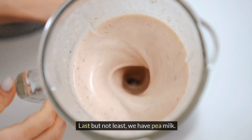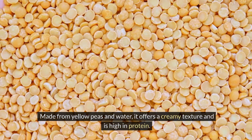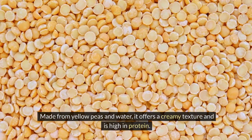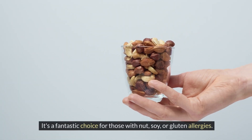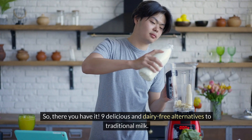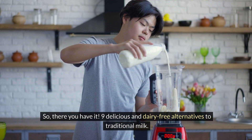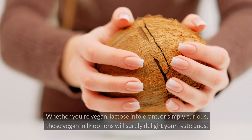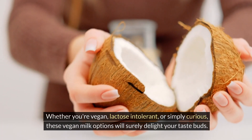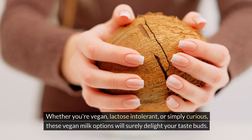Last but not least, we have pea milk. Made from yellow peas and water, it offers a creamy texture and is high in protein. It's a fantastic choice for those with nut, soy, or gluten allergies. So, there you have it — 9 delicious and dairy-free alternatives to traditional milk. Whether you're vegan, lactose intolerant, or simply curious, these vegan milk options will surely delight your taste buds.